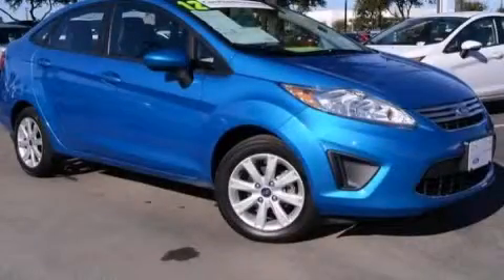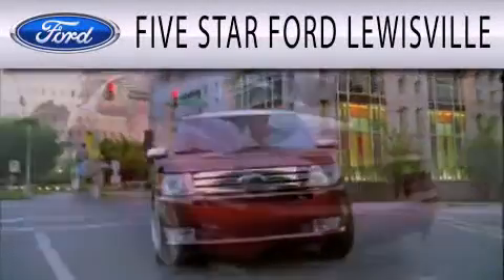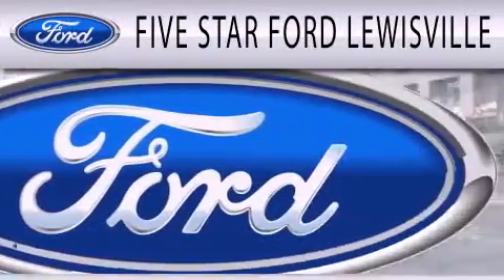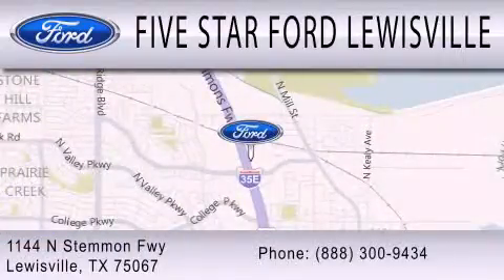Please call today to reserve this vehicle for a test drive. Five Star Ford Louisville is dedicated to doing everything possible to ensure that the experience you have selecting your next vehicle is as pleasant as possible. We are located at 1144 North Simmons Freeway in Louisville. Five Star Ford Louisville.